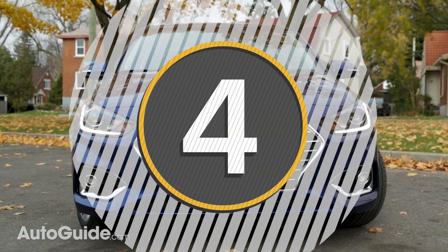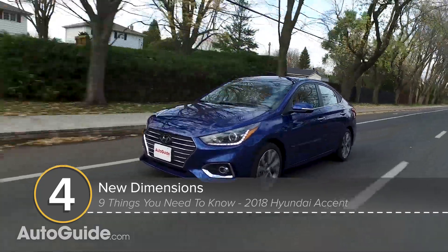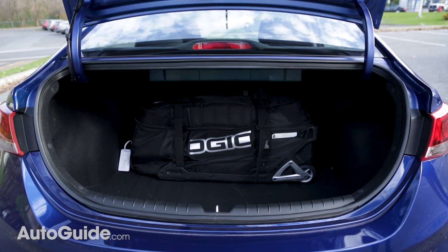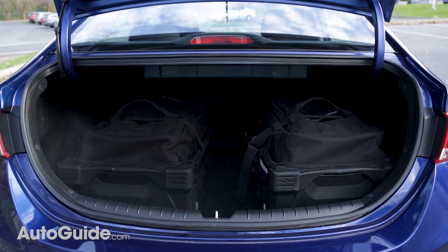Number four: it has new dimensions. That redesign has made the Accent bigger than before — it's a bit wider and longer, which translates into more room inside for passengers. The trunk can also hold 13.7 cubic feet of cargo, which is actually the same as before.